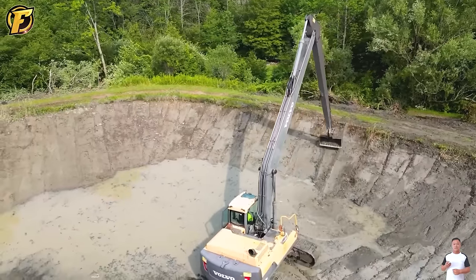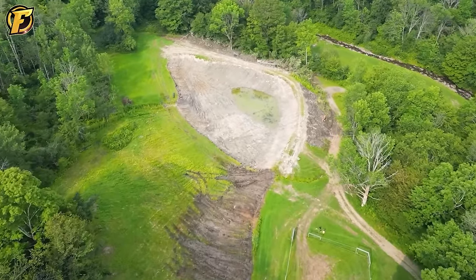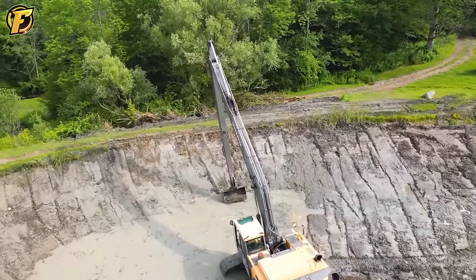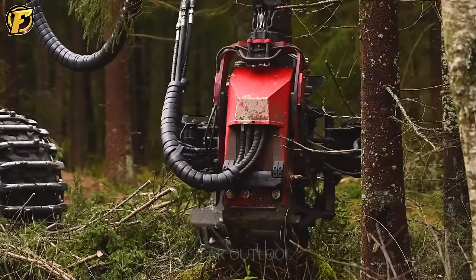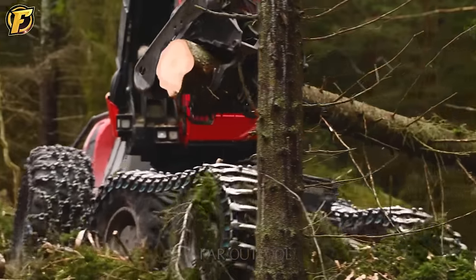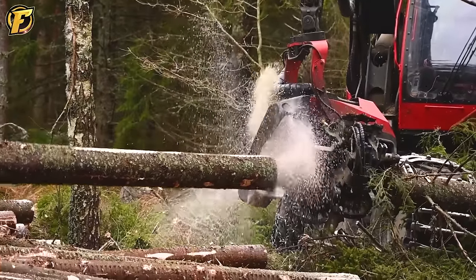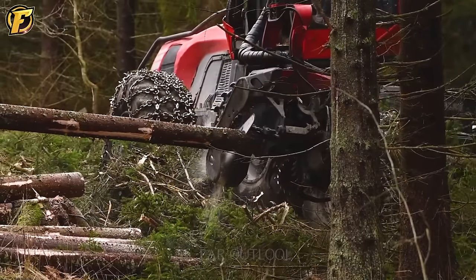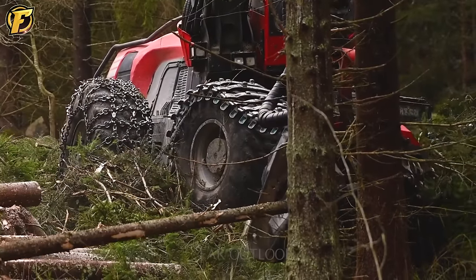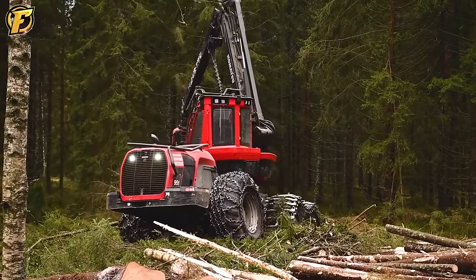The Komatsu 951C-144 is not just an ordinary tree-cutting machine. With its exceptional capabilities and high precision, it cuts tree branches effectively and quickly, optimizing the tree-felling process and making the job simpler and more cost-effective. Its versatility and precision make it a reliable companion in projects that require high efficiency.